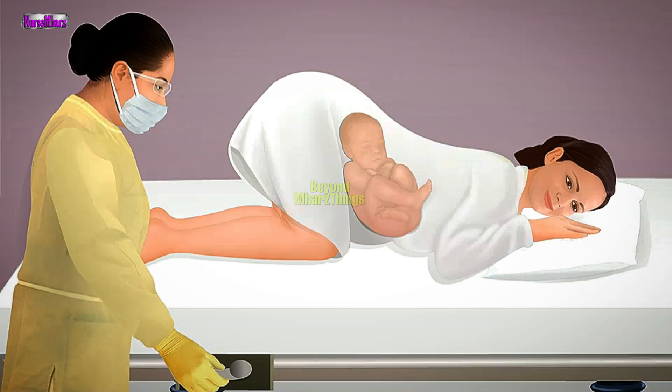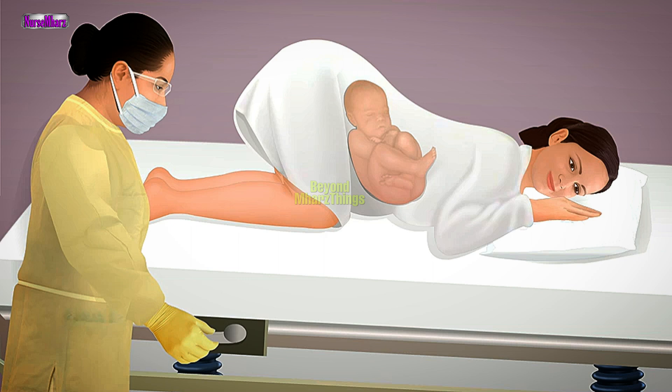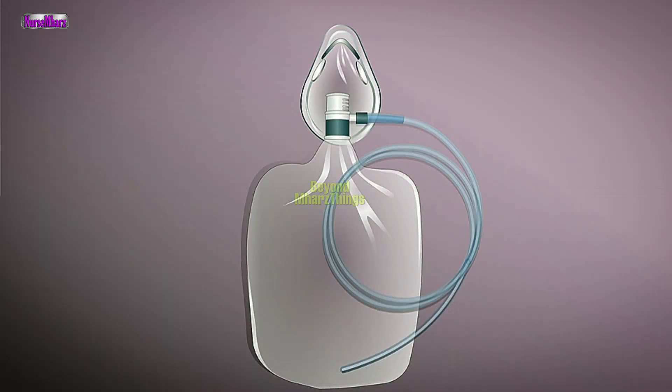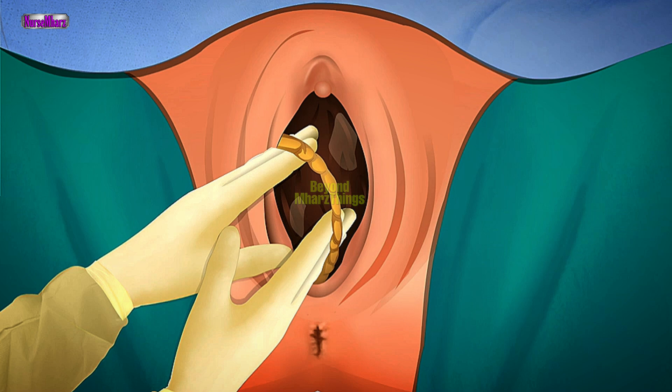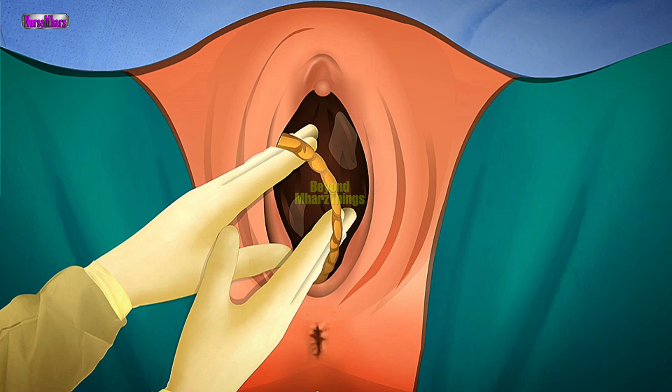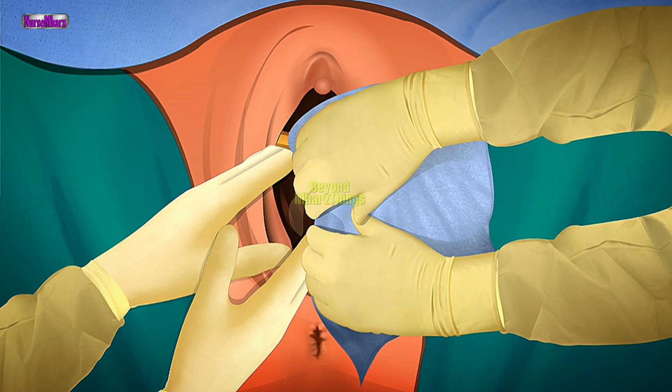Prolapsed cord. Instruct the mother not to push because a cesarean delivery will be necessary. Elevate her hips or place her in the knee-chest position, kneeling with her face down and her chest to her knees, and place the stretcher in Trendelenburg position. Administer high-flow oxygen through a non-rebreather face mask if available. Place a gloved hand into the vagina and elevate the neonate's head to relieve pressure on the cord. Maintain this position until delivery occurs. Monitor the cord for pulsations. If this position must be maintained for a prolonged period, keep the cord moist with a towel moistened with 0.9% sodium chloride solution. Prepare for an emergency cesarean delivery.